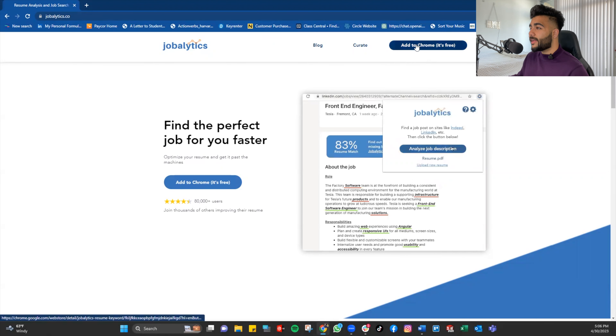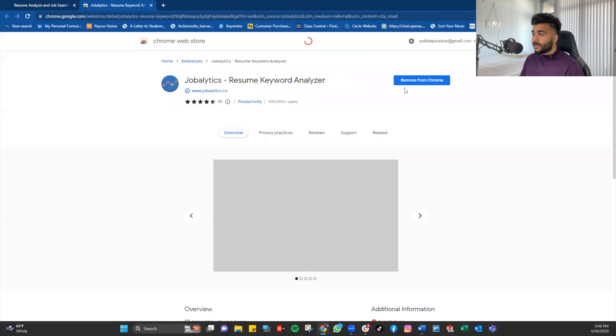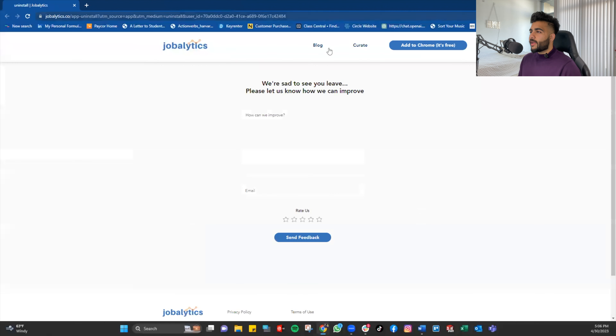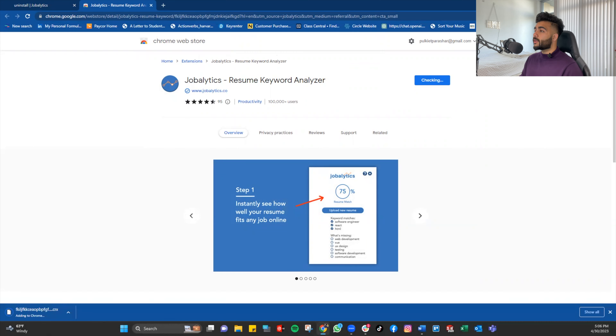Go ahead, type this down, get to that page, and click 'Add to Chrome.' I've already added it, so I'm going to remove it and add it again together. Click 'Add to Chrome,' then 'Add Extension,' and it will automatically download.